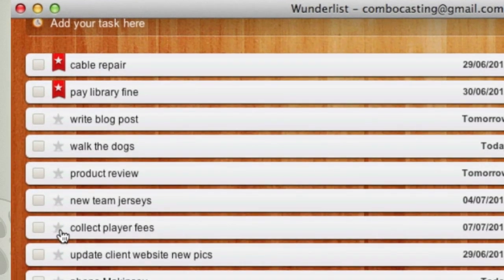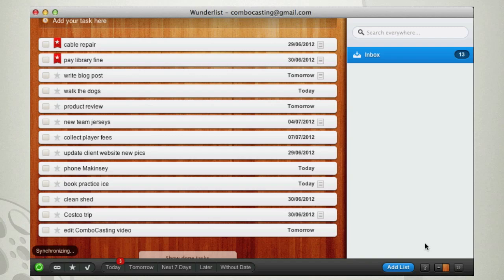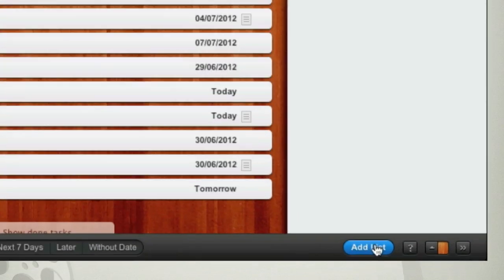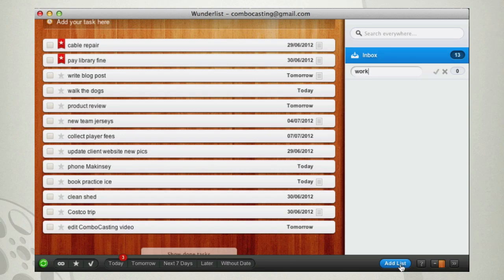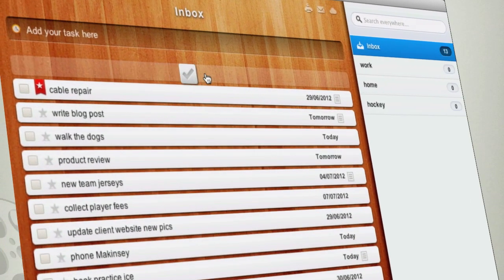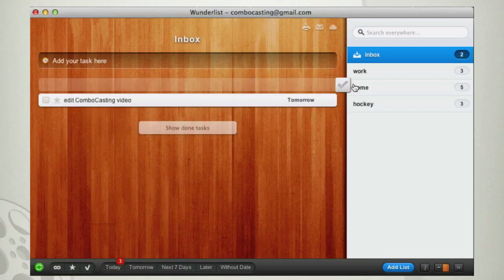You'll notice that these tasks are for both work and personal activities — this happens a lot when you work from home. It makes sense to separate these into lists with titles of their own. Just click Add List for every category you want, then you can drag any task you choose into the appropriate category.